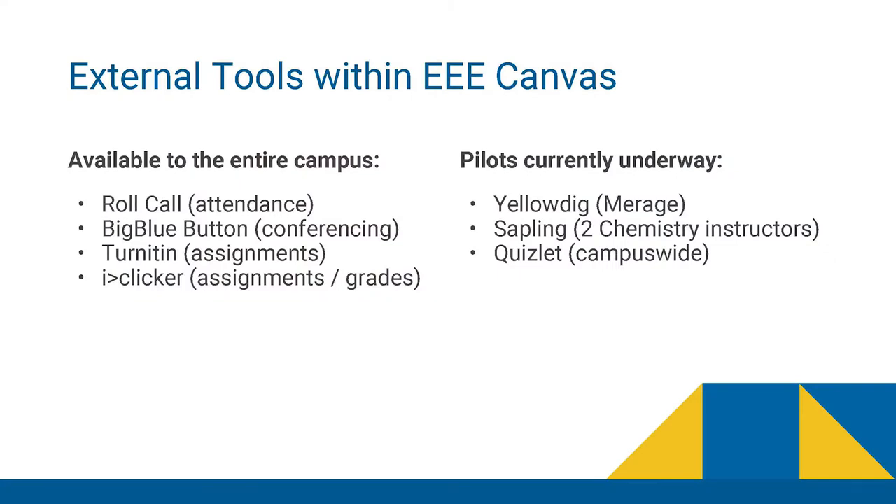We're also looking at external tools. In addition to retiring tools, we want to give you some new ones as well. Some of these look like external tools — things like Roll Call, Big Blue Button, Turnitin, or iClicker. We're also working on pilots of additional third-party tools limited in scope: Yellowdig, available to Mirage; Sapling, available in Chemistry; and Quizlet, which is available campus-wide.